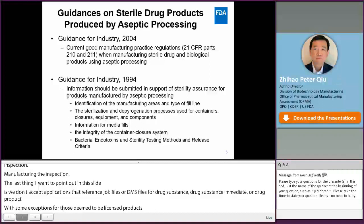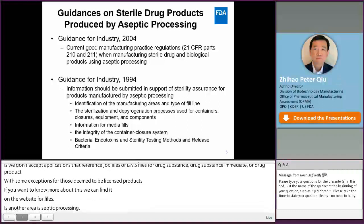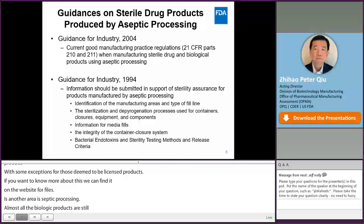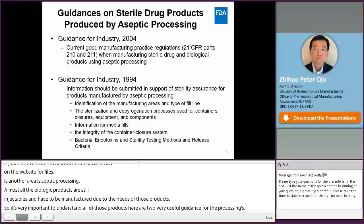Another area I want to talk about is aseptic processing. Almost all biological products are injectables and have to be manufactured using aseptic processing due to the nature of those products. It is very important to understand the GMP requirements as well as the submission requirements for those types of products. Here I include two very useful FDA guidances on aseptic processing. The 2004 guidance describes the GMP requirements for aseptic processing according to 21 CFR 210-211 when manufacturing sterile drugs and biologics using aseptic processing.